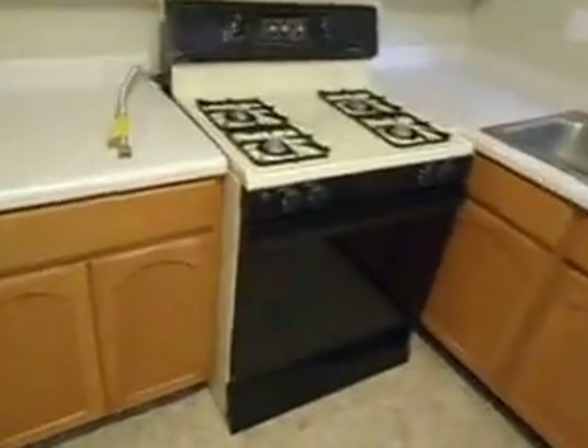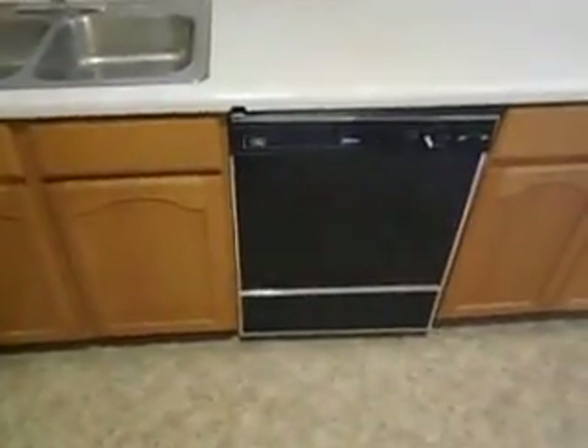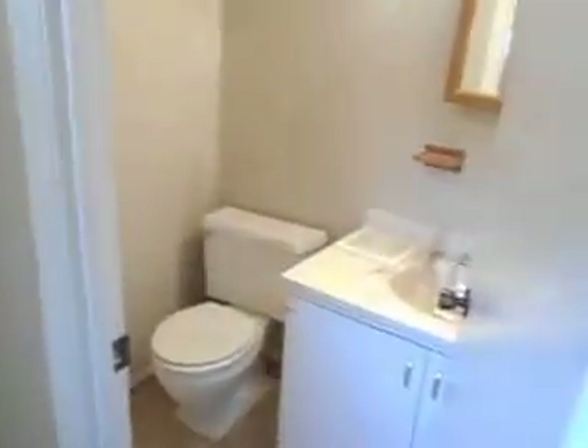Got a gas stove and dishwasher, though the stove doesn't appear to be hooked up right now. There's a laundry area and a half bath on the main level. Always nice to have two bathrooms — you got one here and one upstairs.